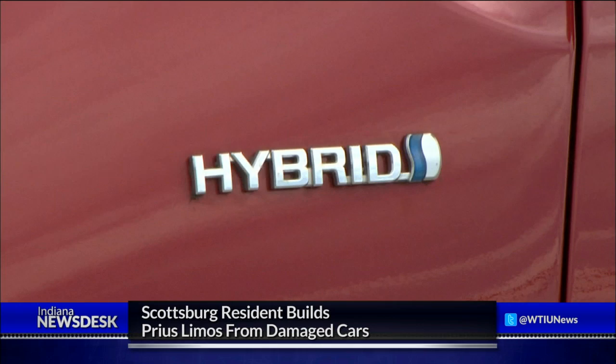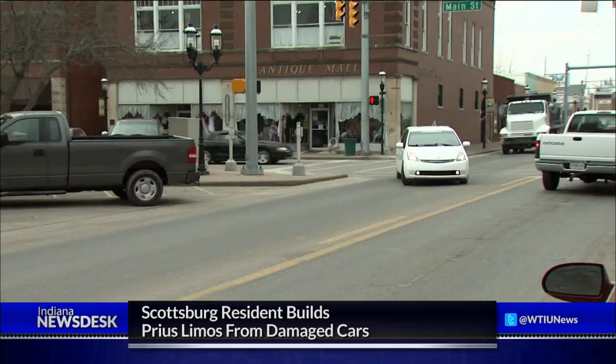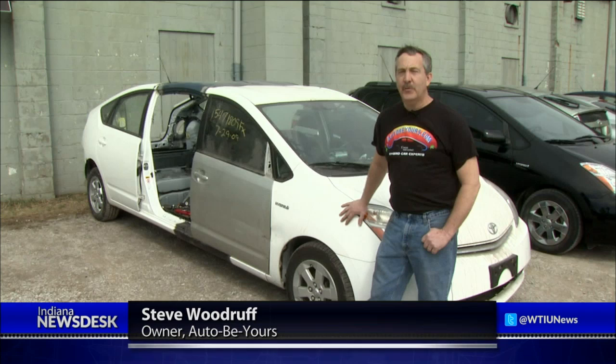He owns a salvage and rebuilding garage for hybrid cars in Scottsburg. When finished, it has seating for seven and gets as much as 44 miles per gallon. Woodruff says the idea was born out of necessity.